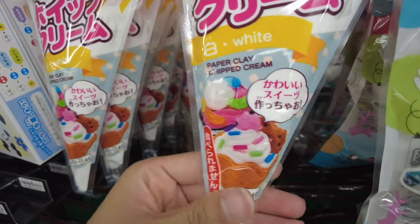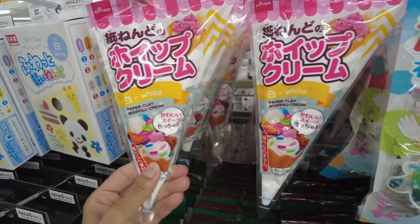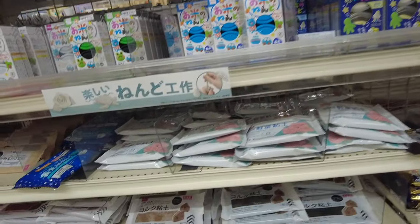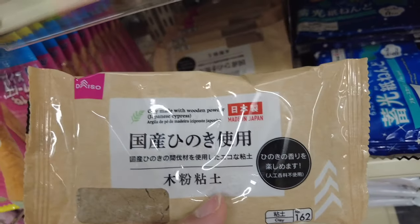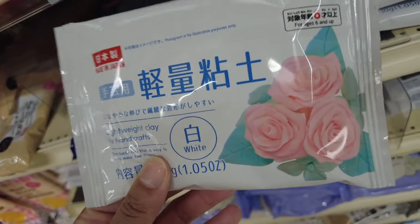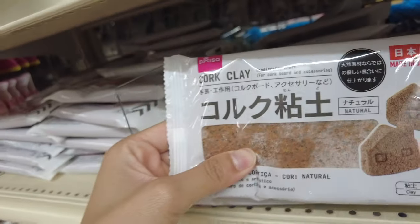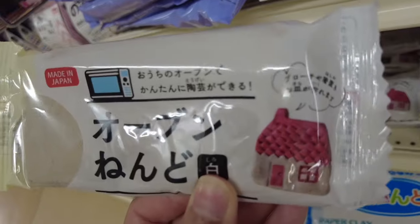They even have the whipped cream for decoden — if you don't know what decoden is, it's kawaii decorations you can make with clay or any material to create cute crafts. There were so many clays and I kept thinking what kind of creations you could make with them. Hopefully there are some YouTube videos about it — just look at these different types, it just keeps going on and on.